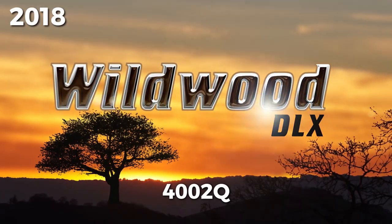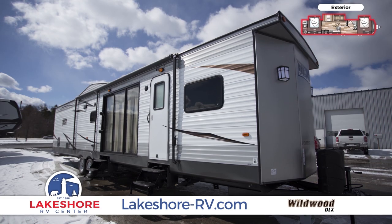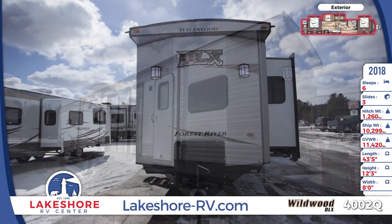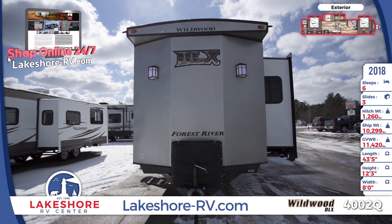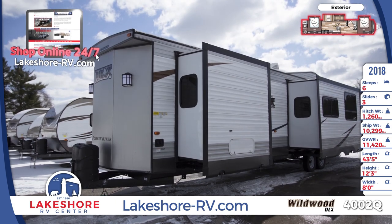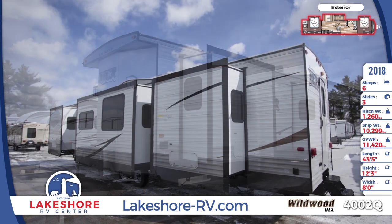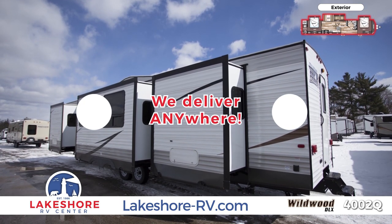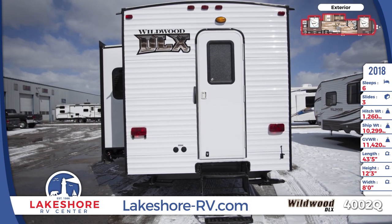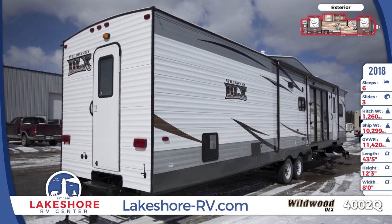The 2018 Wildwood DLX4002Q Park Trailer makes RVing an upscale experience. You definitely won't be roughing it with this incredible RV. It's wonderfully spacious and is the perfect home away from home or full-time residence for families. It's beautifully equipped with lovely porch lighting, a 21-foot awning, and a glass patio door. Don't worry about towing this massive park trailer — Lakeshore RV will deliver it right to your doorstep or campsite. The 4002Q has an impressive three exterior entry doors for easy access and three roomy triple-sealed hydraulic slide-outs.